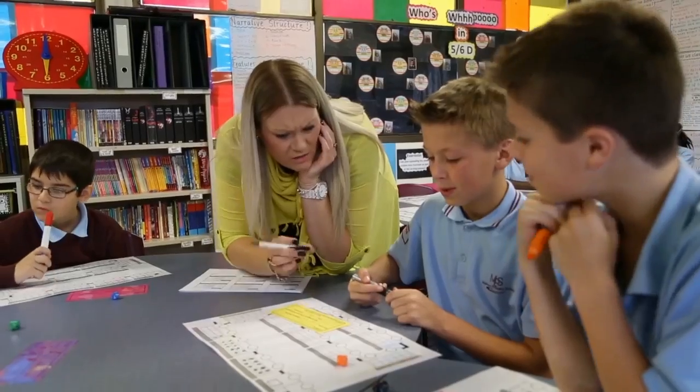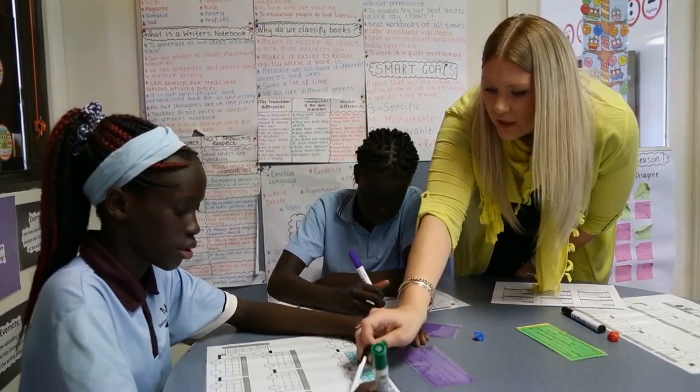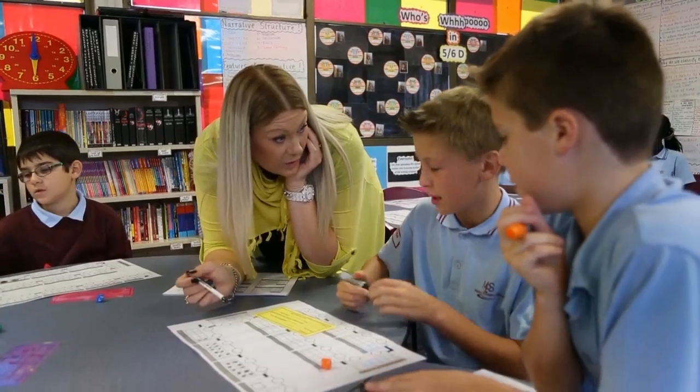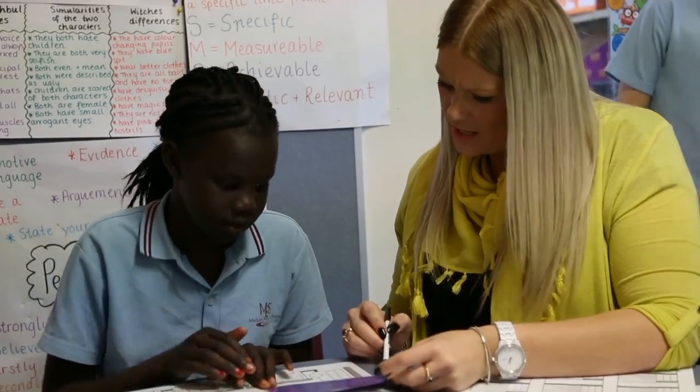As I was going around to some of the students, I did notice quite a few misconceptions with what they were doing, how they were saying it, and even the strategies they were using. So I really tried to hone in on my questioning and getting the students to figure out different ways they could be tackling the problem, but without me telling them.